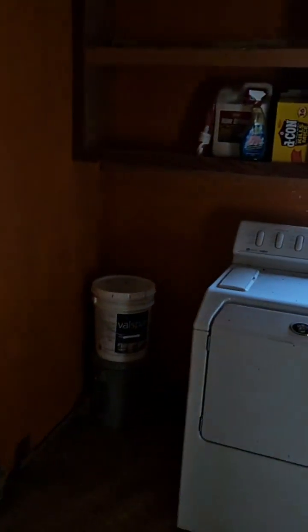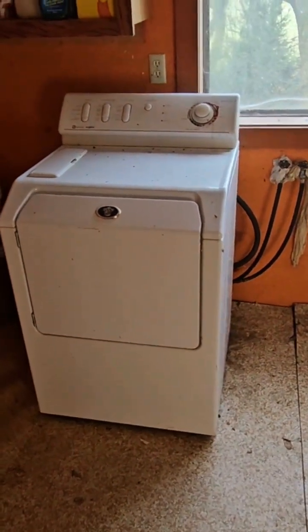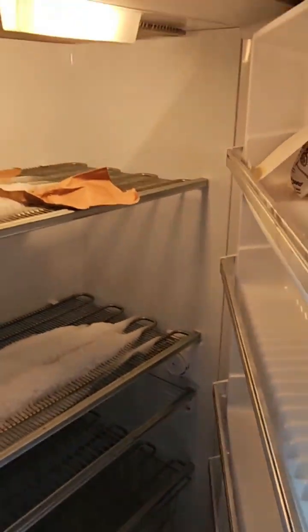Doesn't look like anything cool in here — old newspaper from 1988. It came with a dryer, washer, and freezer. The freezer still works, still plugged in.